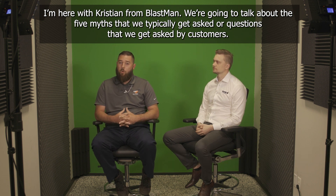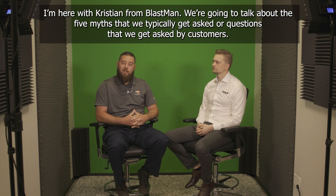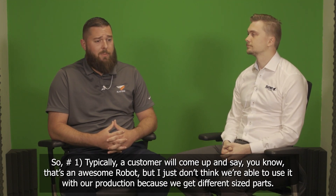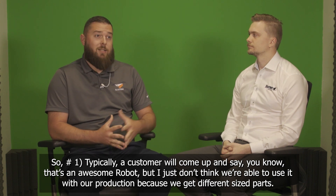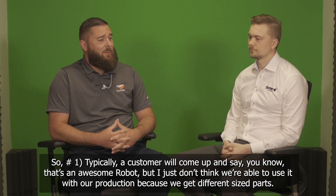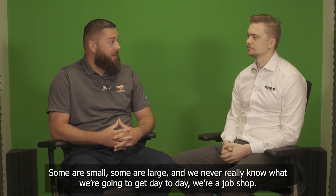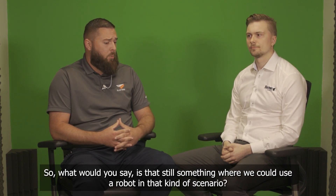I'm here with Christian from BlastMan. We're going to talk about the five myths — questions that we typically get asked by customers. Number one, typically a customer will come up and say that's an awesome robot, but I just don't think we're able to use it with our production because we get different sized parts. Some are small, some are large. We never really know what we're going to get day to day — we're a job shop. Is that still something where we could use a robot in that kind of scenario?